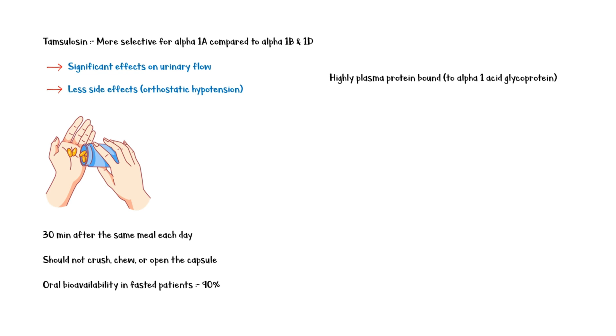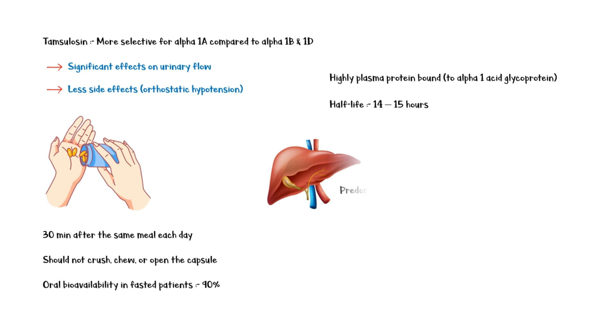It has a half-life of around 14 to 15 hours. Tamsulosin is predominantly metabolized in the liver by cytochrome P450 enzymes, and 75% of the drug is excreted in urine, with a majority of the remainder in feces.